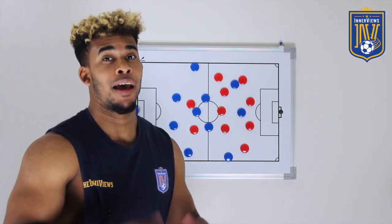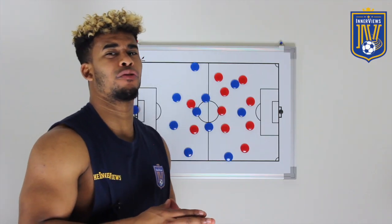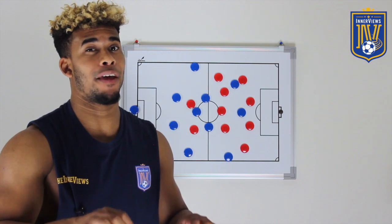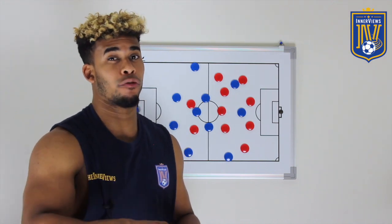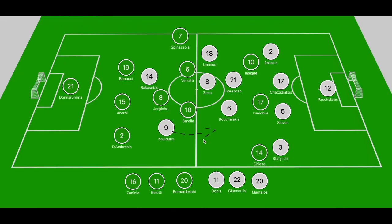Let's get to the first half and see how both sides approached the game and how Greece frustrated Italy. We have to look at the limited chances created in that first half and identify why that occurred. Greece's shape was technically a 4-2-3-1 that dropped into a 4-4-2 without the ball, but Greece's shape was lopsided — and that was down to how Italy were looking to approach the game.